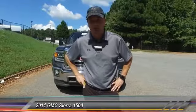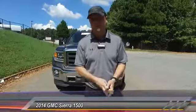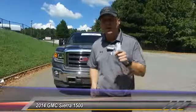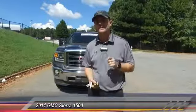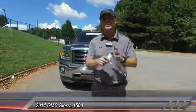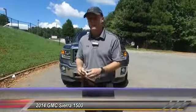Hey everybody, my name is Scott Webster. If you watch the videos you probably know me by now. I work at Hayes Chrysler in Lawrenceville. If you want to reach me, call me on my cell phone — call me directly: 404-849-9283. Don't waste time with operators or anything, just call me directly.